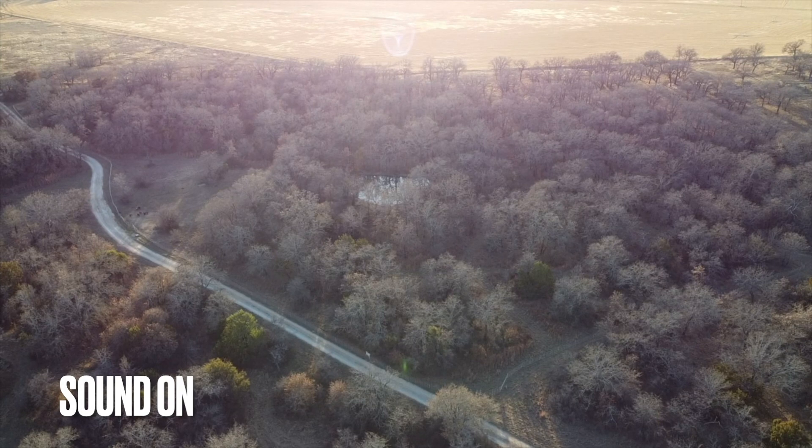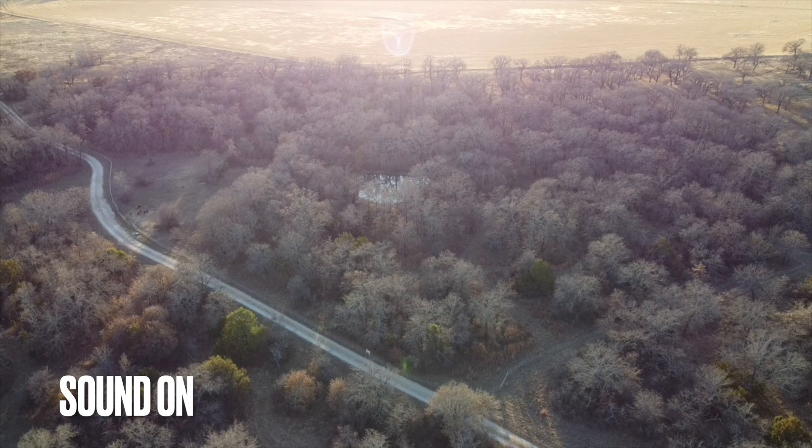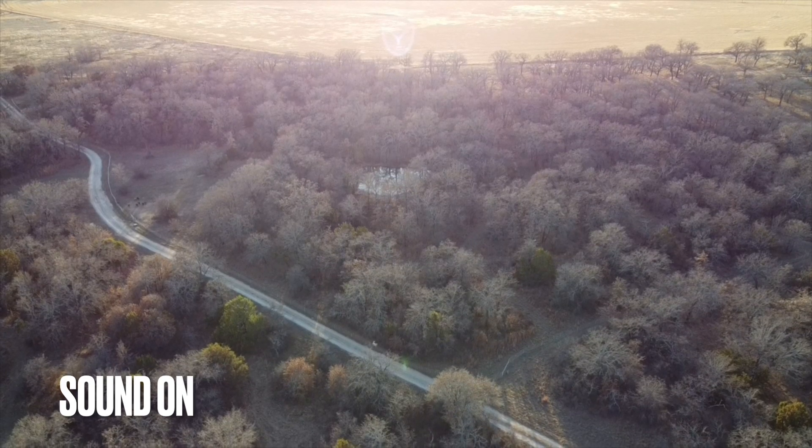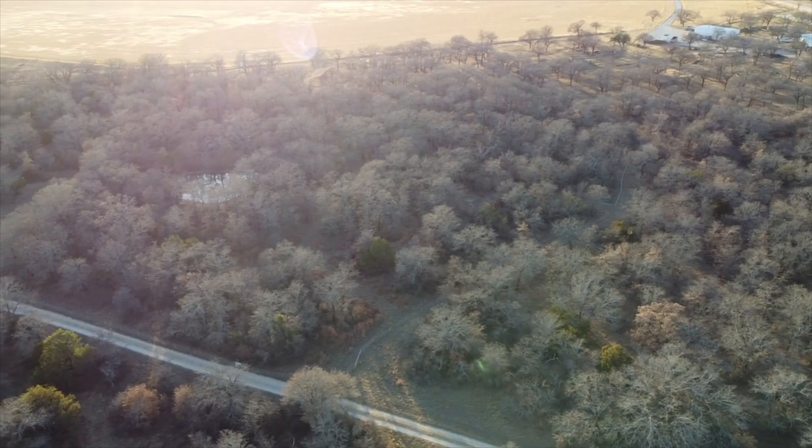What's going on y'all? This is Nick with Bayer Family Farms. Today we're doing a little aerial view of the pasture that we've got the Billy Kids in. It's about 10-12 acres of heavily wooded pasture as you can see.